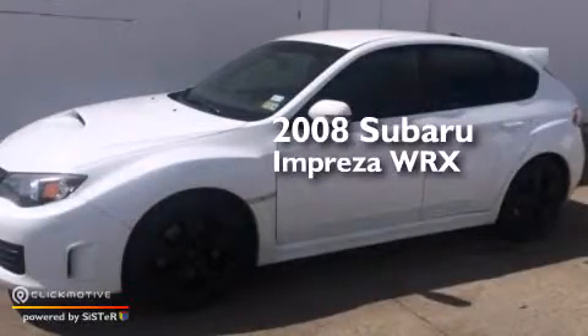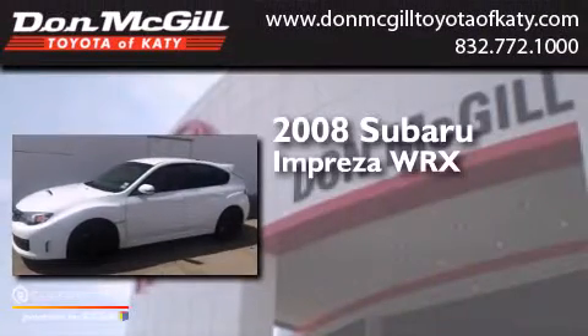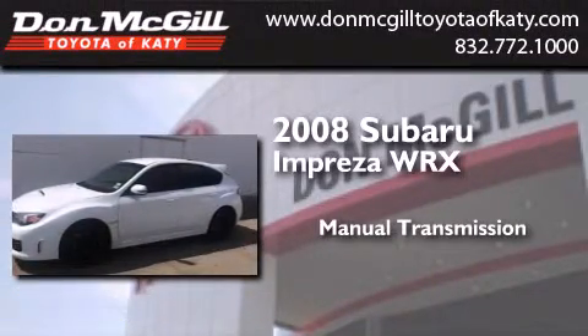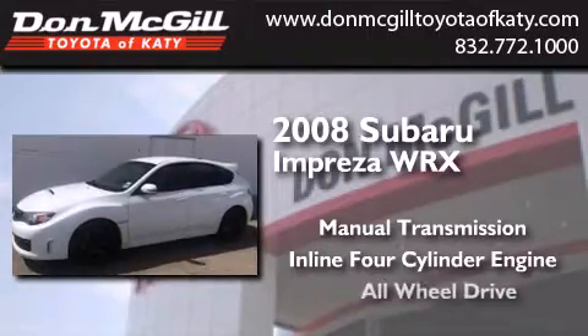This is a 2008 Subaru Impreza WRX. This four-door sedan has a manual transmission, an inline four-cylinder engine, and all-wheel drive.